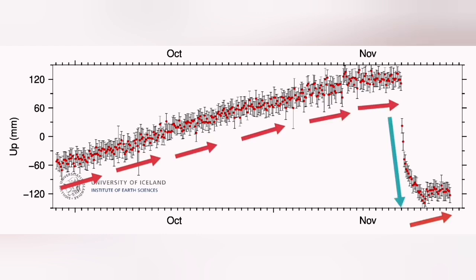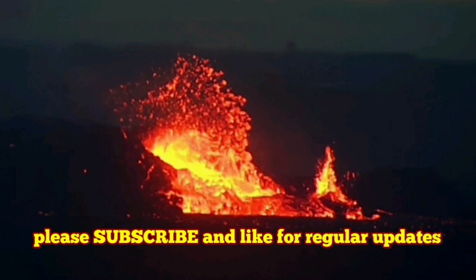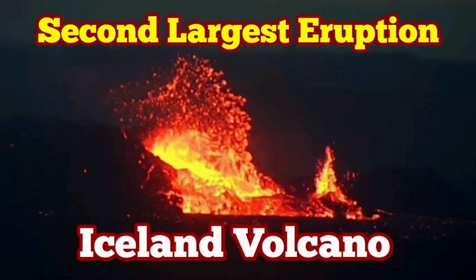We are already seeing the signs for the next cycle of the eruption, and the magma buildup has already started. The situation, I think, gets worse.